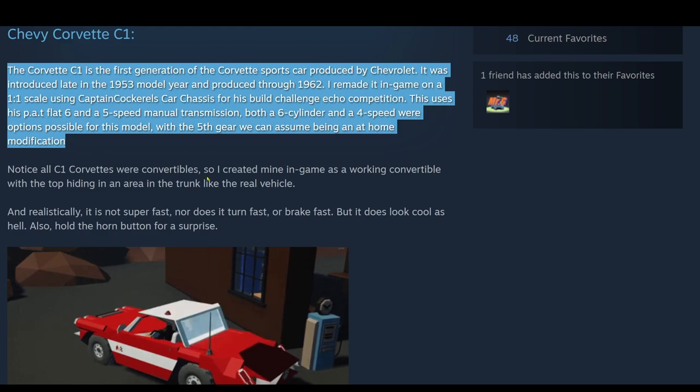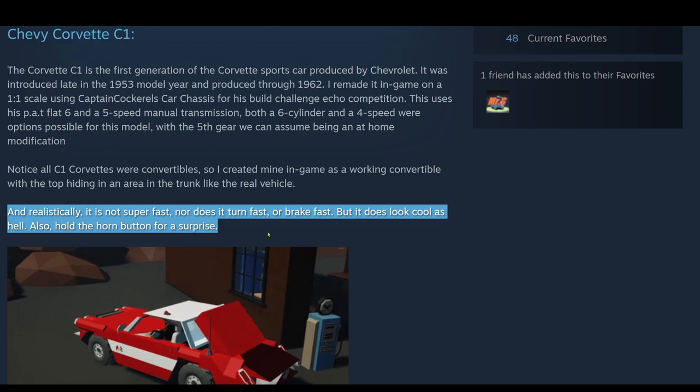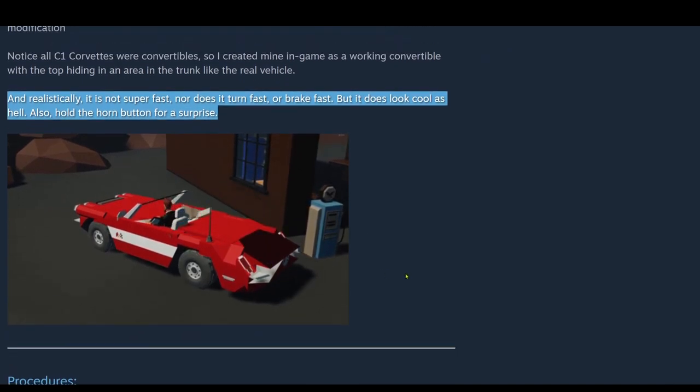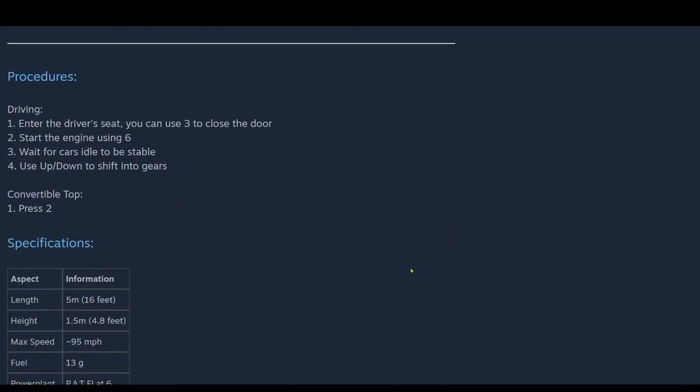Most 1950s cars had terrible 4-speed transmissions, so it's a good way to work it in with that chassis. Notice all C1 Corvettes were convertibles, so this was created in-game as a working convertible with the top hiding in an area in the trunk, like the real vehicle. Realistically it's not super fast, nor does it turn fast or brake fast, but it does look cool. Also hold the horn for a surprise. 1950s cars didn't have power steering — power steering was a little sluggish, especially at slow speed you really had to muscle it. There's a nice GIF on the workshop page showing the convertible top — that's cool.